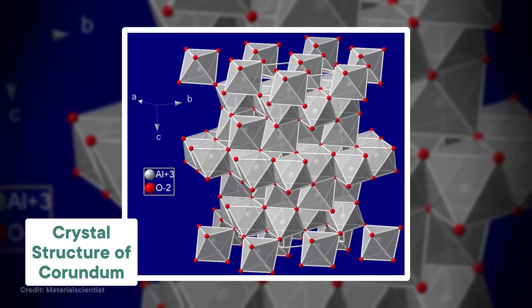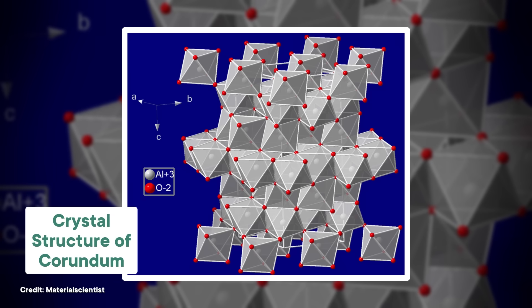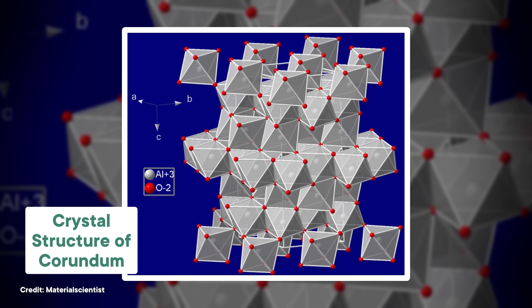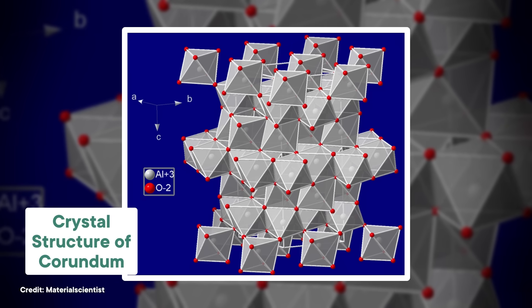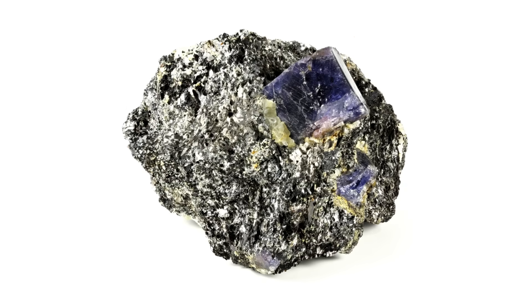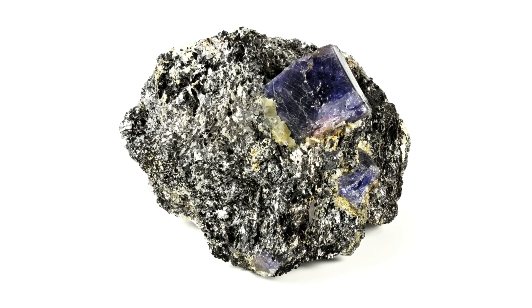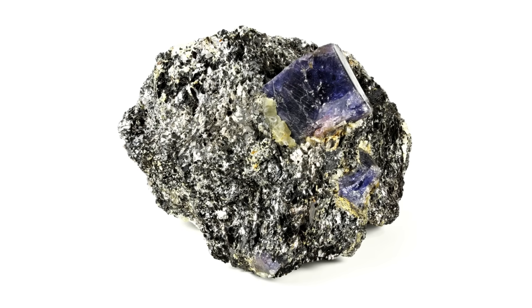As gemstones go, corundum is pretty easy to find. It's made from aluminum and oxygen that combines to make hexagonal or double pyramid-shaped crystals, and it exists all over the planet. But the thing about this aluminum oxide structure is that it's incredibly hard. In fact, corundum is the second hardest natural substance we know of, second only to diamond. It crystallizes from slow-cooling igneous and metamorphic rocks in places that are rich in aluminum but have no silica.